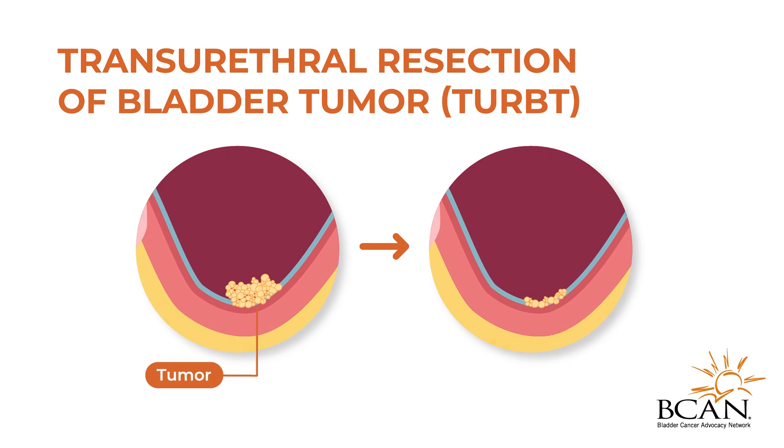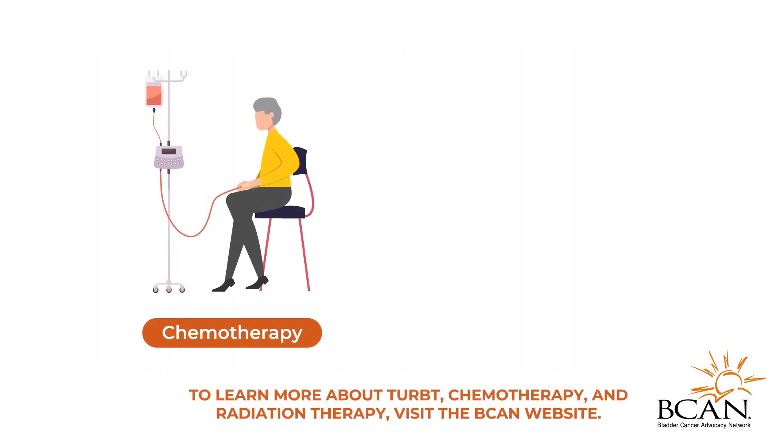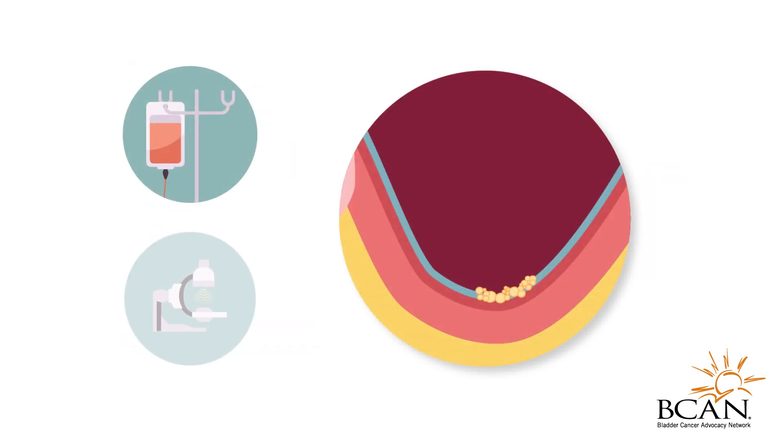Following the TURBT procedure, a course of lower-dose chemotherapy administered through an IV is then given concurrently with the course of radiation therapy. These treatments are given to kill any remaining cancer cells in the bladder.